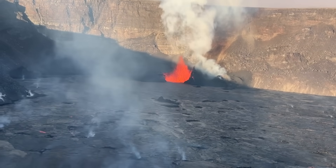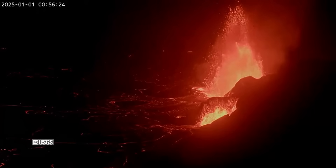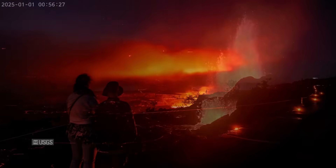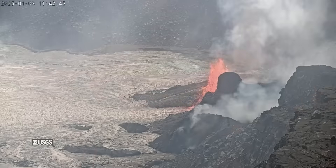The current eruption is expected to wax and wane in vigor, but only time will tell if it will drop to a sustainable low effusion rate or slowly diminish and end. In the meantime, crowds continue to pack the overlooks at Hawaii Volcanoes National Park to witness the New Year's display.